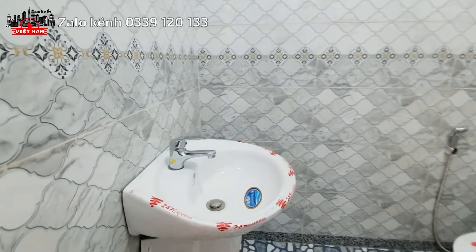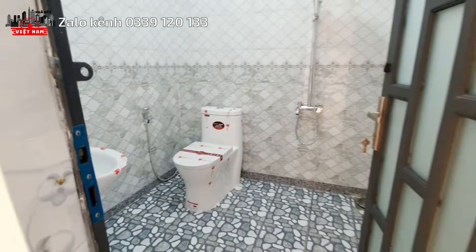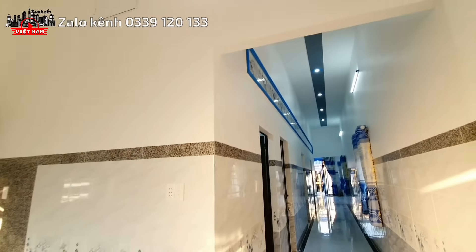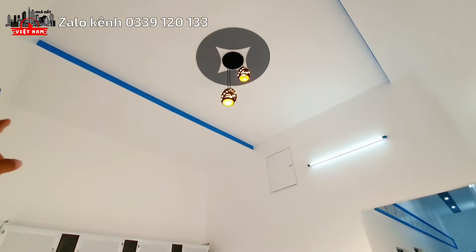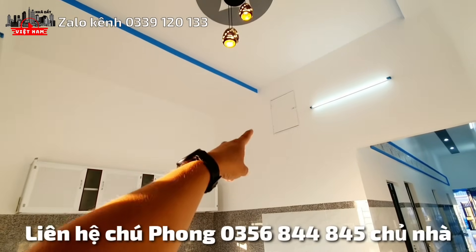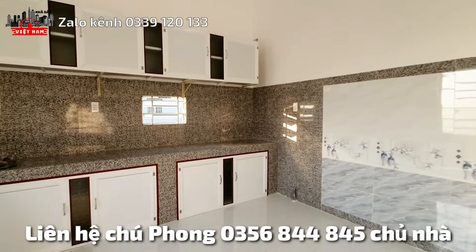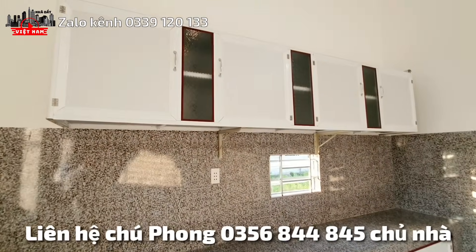This house has 2 bathrooms/toilets and 3 bedrooms. The bathroom floor has anti-slip tiles and iron-frame doors. Now let's look at the kitchen area. Chú Phong (owner) says the kitchen ceiling is fully poured concrete (đổ đúc). Decorative lighting is installed. There is a storage loft accessible by stairs. Wall tiles throughout. The kitchen has a window for ventilation so cooking smoke can escape outside. There are aluminum cabinets (upper and lower).